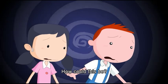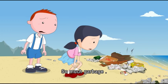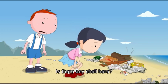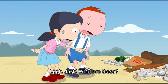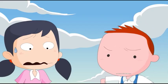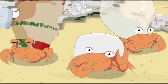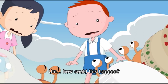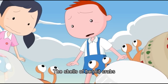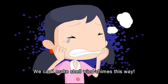They're shocked — the beach is so dirty with so much garbage. Wondering if there are any shells, they look around and discover strange objects. The shells of hermit crabs have become these strange things, so they can't make shell wind chimes this way.